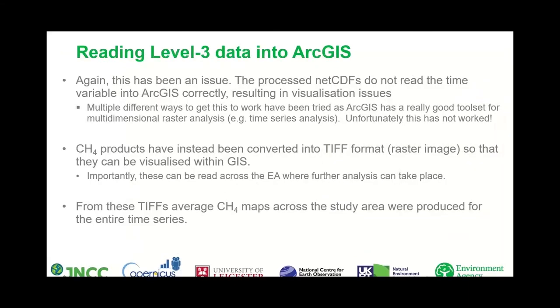Reading Level 3 data into ArcGIS was also an issue. Multiple different approaches were tried to get this to work, as ArcGIS has a really good toolset for multidimensional time series analysis. Unfortunately this hasn't worked due to the aforementioned bugs in ArcGIS. The methane products have instead been converted into TIF format so that they can be visualised in GIS. Importantly, these can be read across the EA where further analysis can take place if needed, and from these TIFs, methane concentration maps across the entire study area were produced for the entire time series.